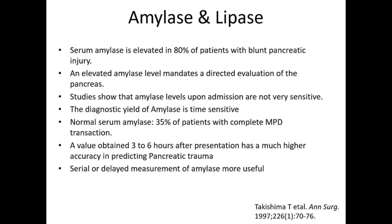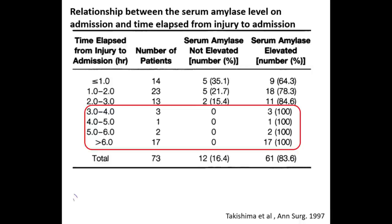The diagnostic yield of amylase is time-sensitive. Normal serial amylase is found in 35% of patients with complete main pancreatic duct transection. A value obtained three to six hours after presentation has much higher accuracy in predicting pancreatic trauma, so serial or delayed measurement of amylase is more useful. A study published in the Annals of Surgery by Takishima et al. showed the relationship between serum amylase level on admission and time elapsed from injury to admission, studying 73 patients total. They noted that serum amylase levels within three hours of admission were normal in 35% of patients.